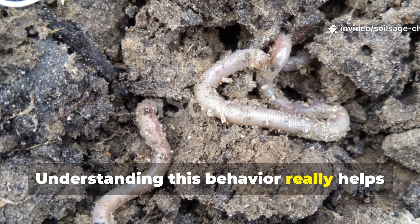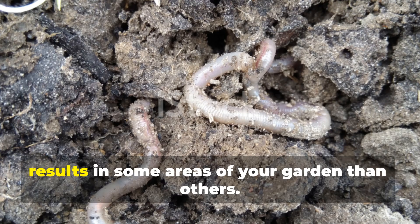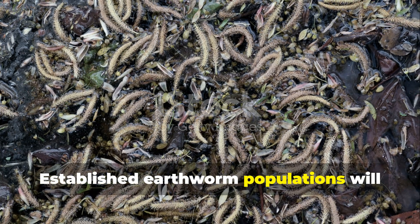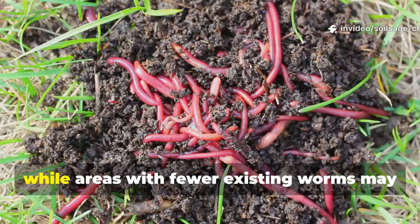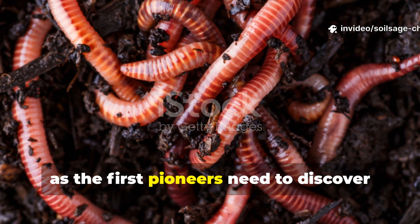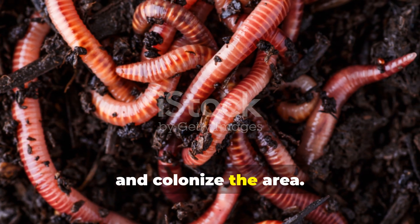Understanding this behavior really helps explain why you might see more dramatic results in some areas of your garden than others. Established earthworm populations will respond more quickly, while areas with fewer existing worms may take a bit longer to show activity, as the first pioneers need to discover and colonize the area.